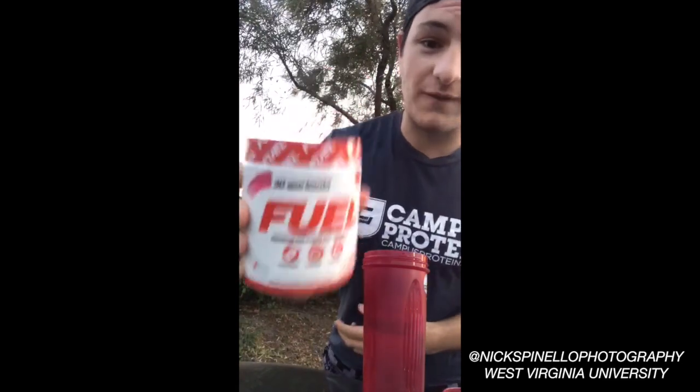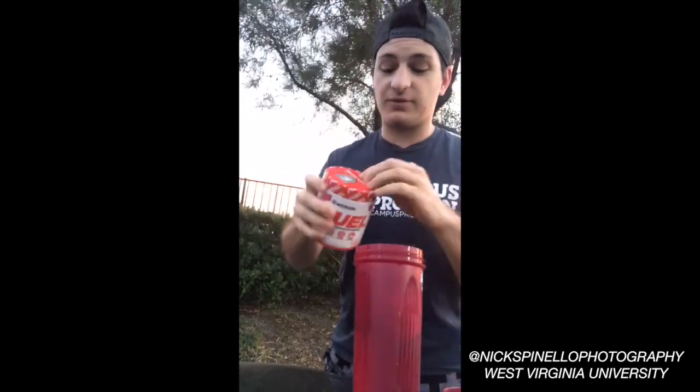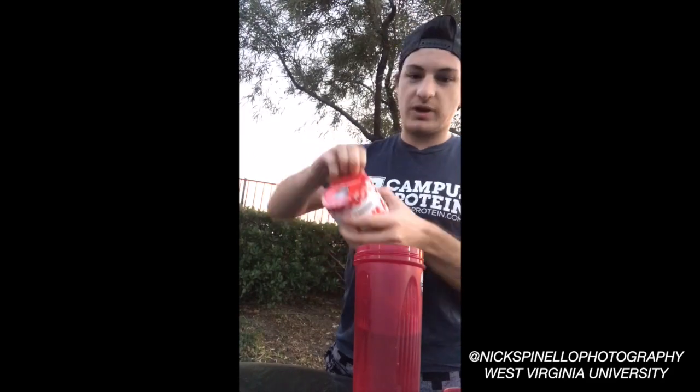The new Campus Protein Fuel flavor — Sour Watermelon Wedges — it's like freaking sour patch watermelon inside of your cup. We're gonna try it live for the first time right here. As you can see, Campus Protein approved, nothing but the best.